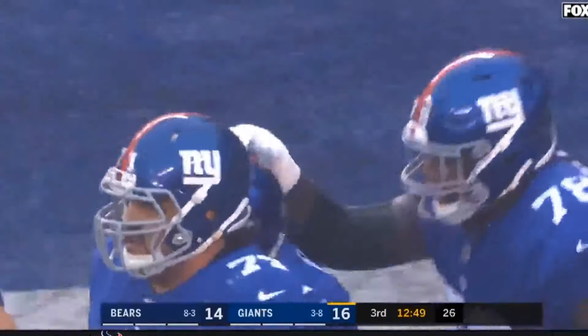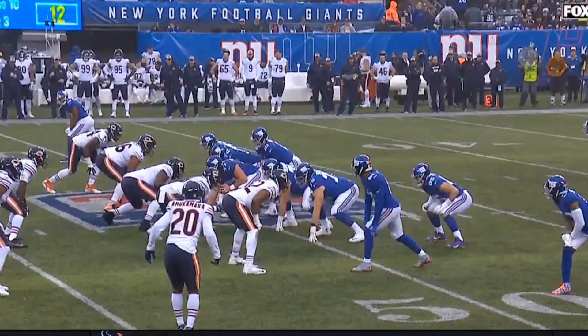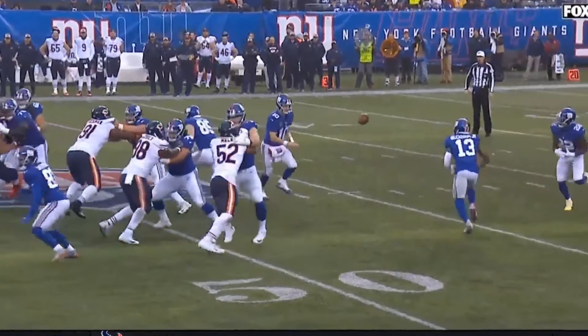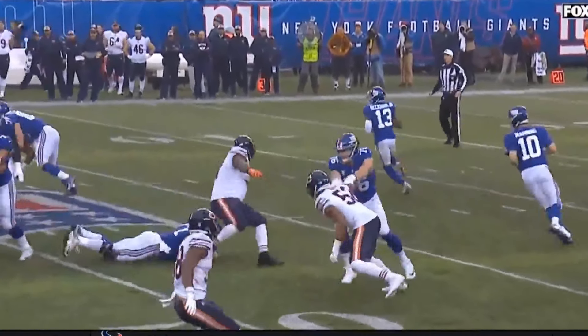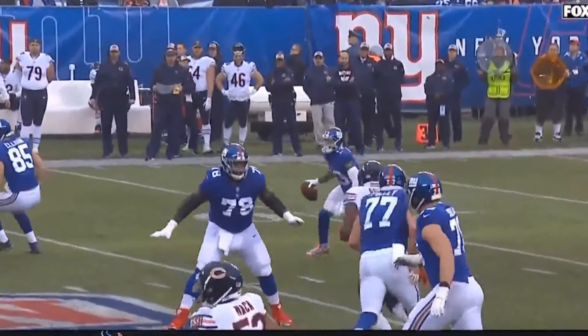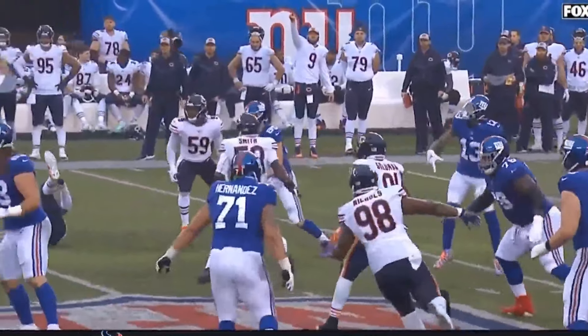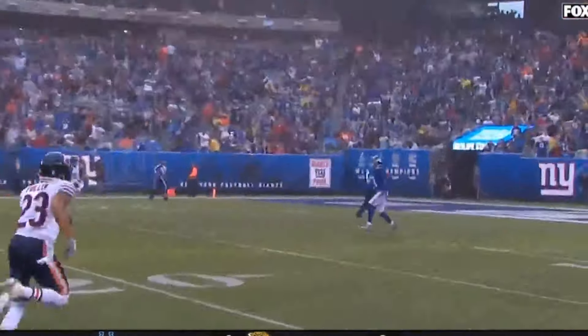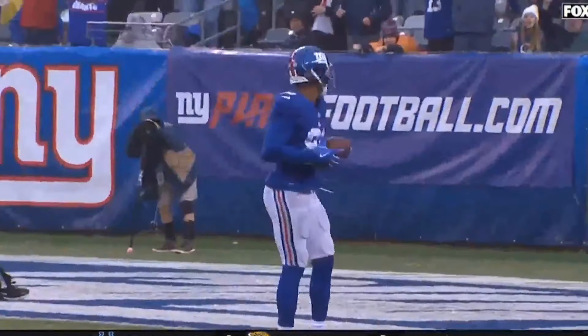We'll dive into it from the all-22, see exactly how they manipulated the coverage. I love this pitch option — everybody sees the ball go to the back, but then he doesn't. He's able to come back, set the edge, get up the field, still keep his eyes down the field and flick it. Just pure athleticism all the way down the field. Really cool. Great design. Let's dive into it, break it down from the all-22.